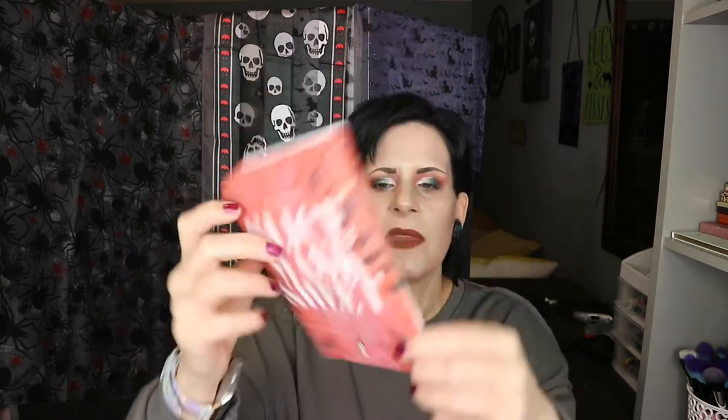Second thing is the Slice Mask Sheet — it's a watermelon one by Co-Costa. These are funny little things. I kept two to show you how they come: you get two lots, two sheets, and they're just like paper.